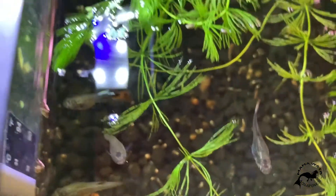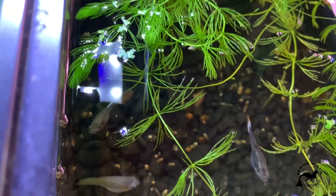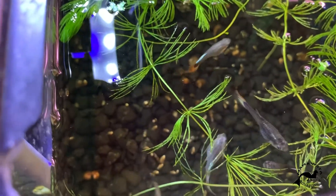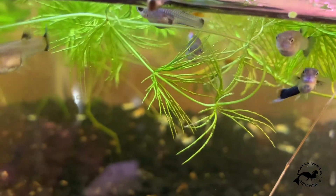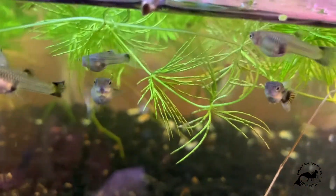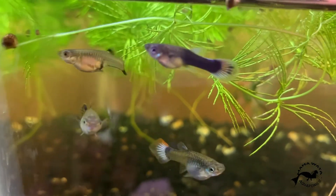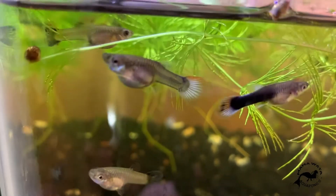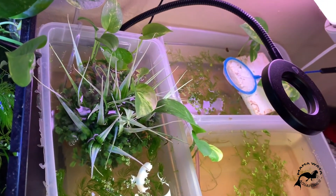This small tank did have a dumbo ear melon guppy in here, but the fry that were dropped did not look anything like dumbo ears. So I'm just raising them out — I'm not sure exactly where they're going to be. We'll see in a couple of weeks. But they've pretty much grown from baby fry to this size now, so I'm pretty happy with those. And we went over these tanks, so let's move on.